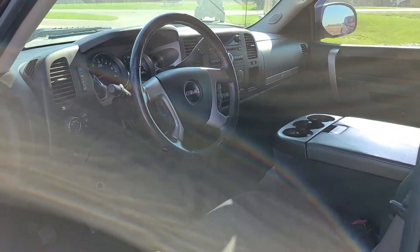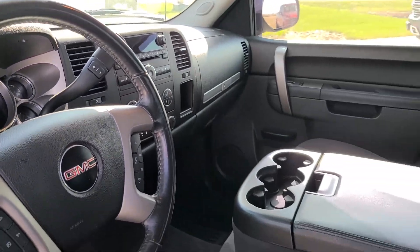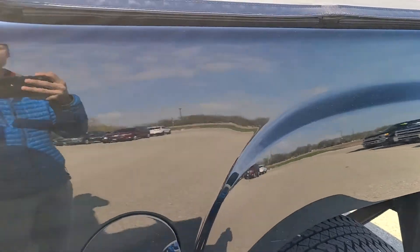Interior is clean as well. Steering wheel is in good shape. Here's a nice shot of the dash for you — no engine lights. This was safety inspected by our service department; everything works as it should.